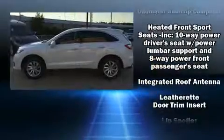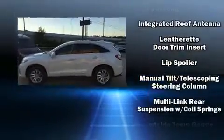Top features include power windows, heated seats, lane departure warning, and much more.